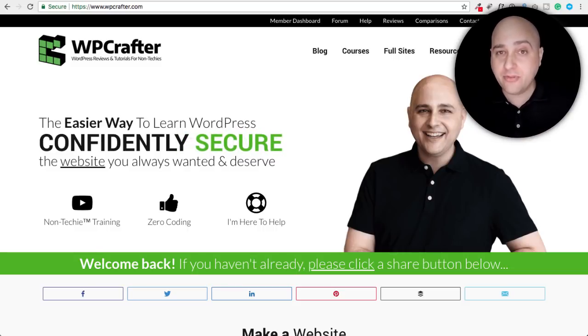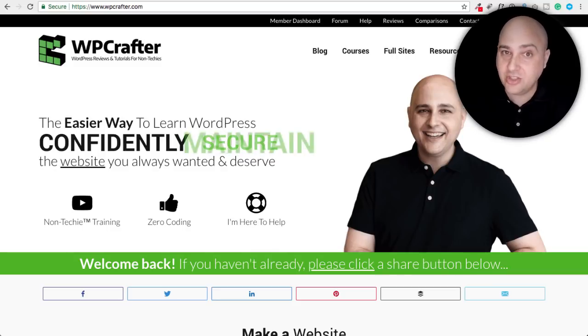My name is Adam from WPCrafter.com where I make WordPress tutorial videos and I do some AppSumo reviews for non-techies. If you're new here, consider clicking on the subscribe button and click on the bell if you don't want to miss a thing. Let's just jump right on into it.